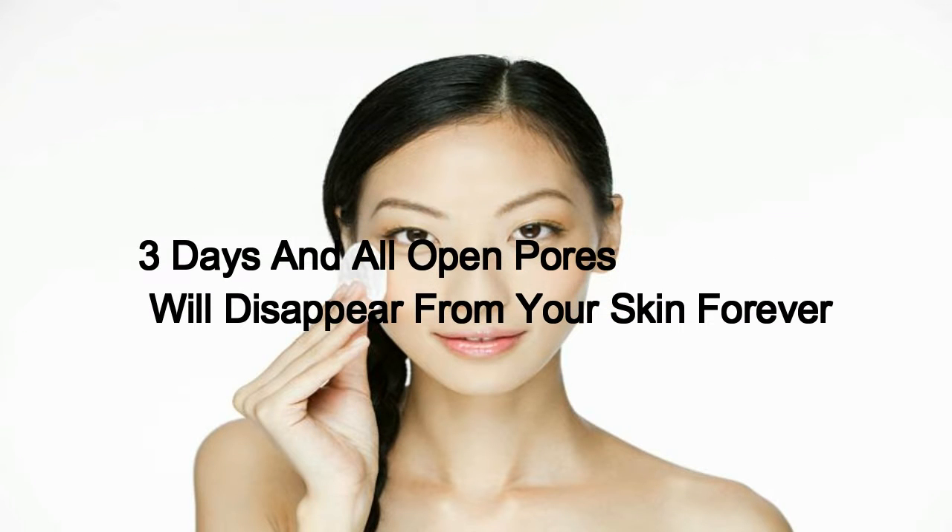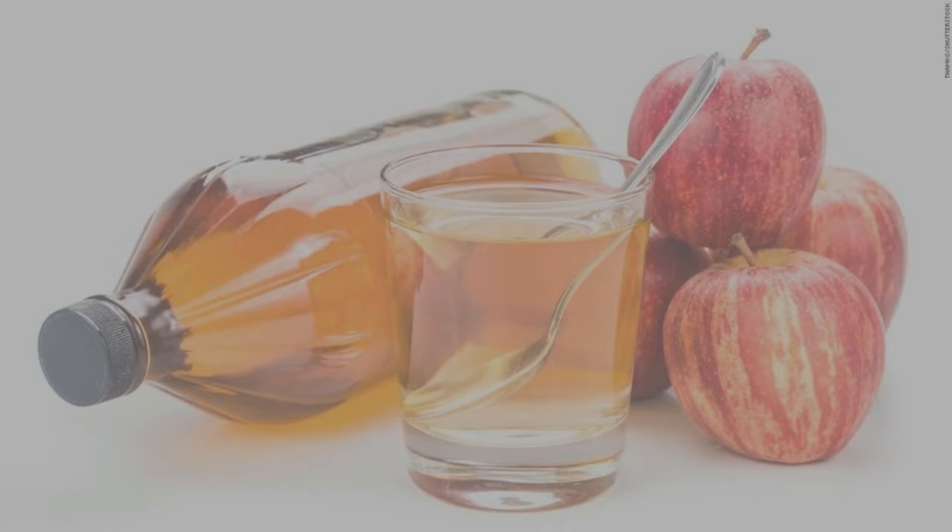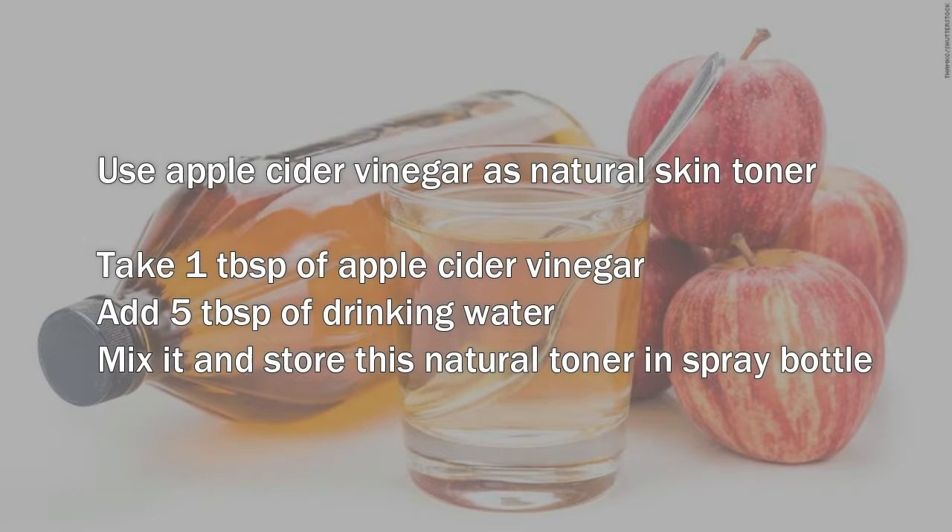In three days, open pores will disappear from your skin forever. One: use apple cider vinegar as a natural skin toner. Take one tablespoon of apple cider vinegar, add five tablespoons of drinking water, mix it, and store this natural toner in a spray bottle.